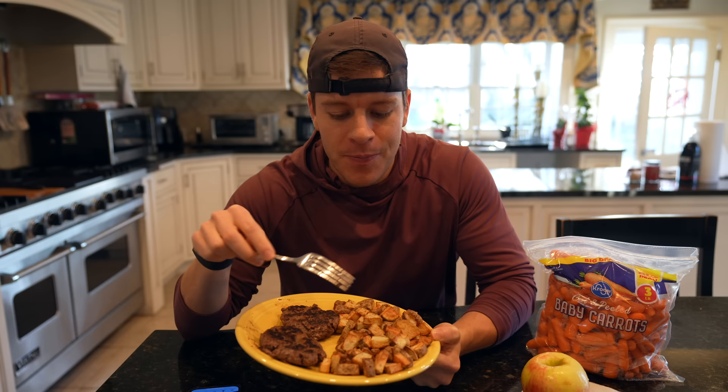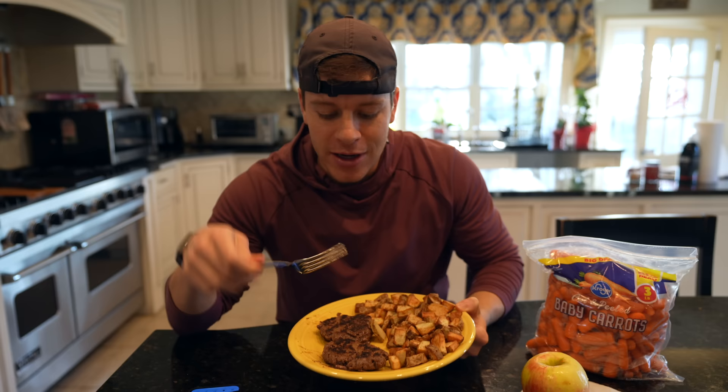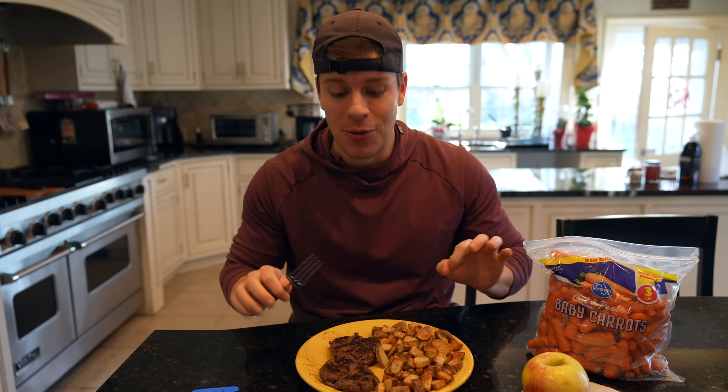Here we are with the post-workout meal. We went ahead and chopped up 400 grams of russet potato, sprayed that with a little olive oil, salt, and pepper, and air-fried at 400 degrees for 16 minutes. Burger-wise, we have eight ounces of 93/7 ground beef — formed those into patties and threw them on the pan. Got a nice little char right there; that's the flavor. Sometimes I'll add barbecue sauce, ketchup, or mustard, but right now this meal is more than enough. It tastes amazing. Coming off prep, I love this meal.